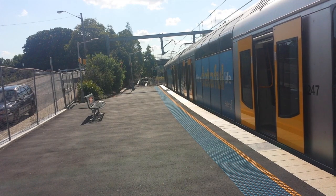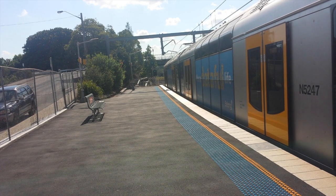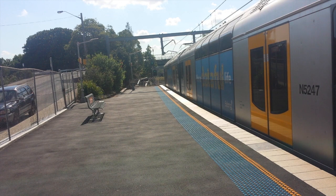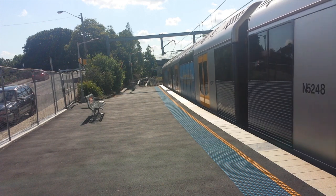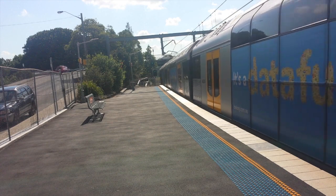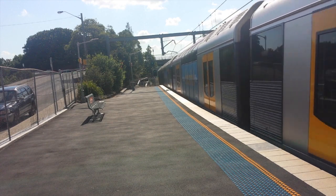We have a Tangara set down for Bondi Junction. This train will stop next at Rockdale, followed by Banksia, then Arncliffe, Wolli Creek, Tempe, Sydenham, Redfern, Central, Town Hall, Martin Place, King's Cross, Edgecliff, and Bondi Junction.